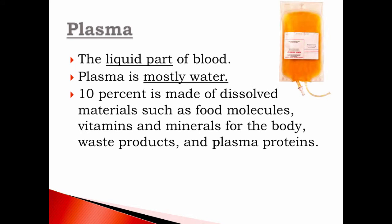Plasma is the liquid part of blood. It is mostly water. 10% is made up of dissolved materials such as food molecules, vitamins, minerals, some waste products, and also some proteins.